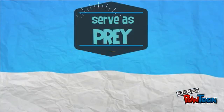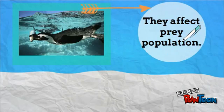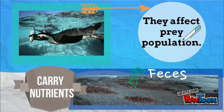In the ecosystem, they serve as prey for foxes, seabirds, and leopard seals. By chasing after fish, squid, and krill, they affect prey populations wherever they hunt. They also enrich both land and sea through their feces.